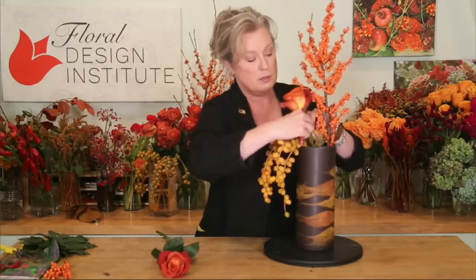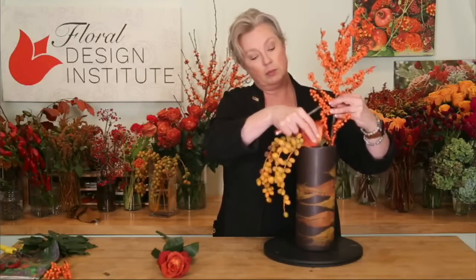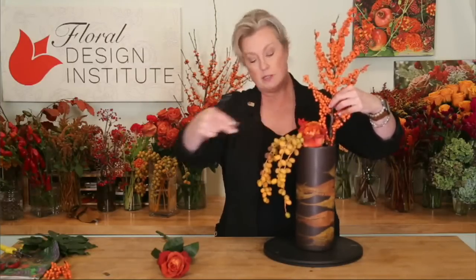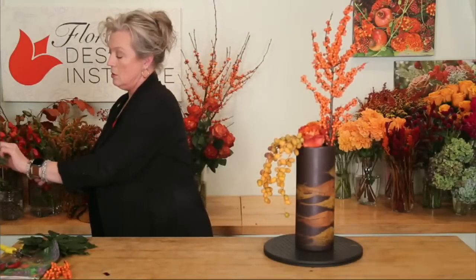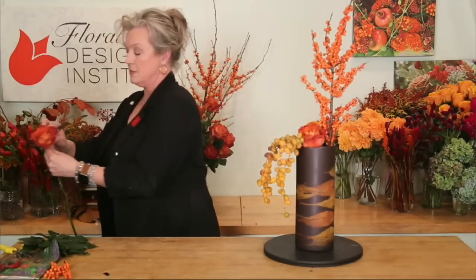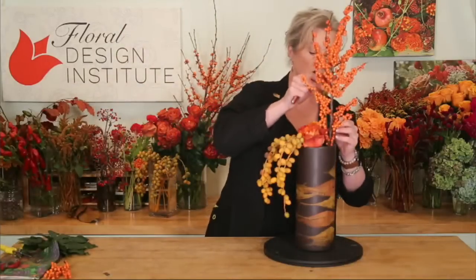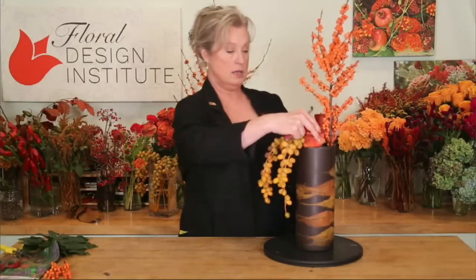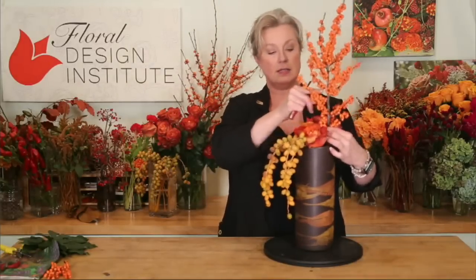I want to tuck a few of those down in here, give a little more support, and tuck them nice and low. So who do we have with us today? Do we have any tulips checking in? On YouTube we have Robin, Linda, Colleen, Harvey, Tess, and Elaine.